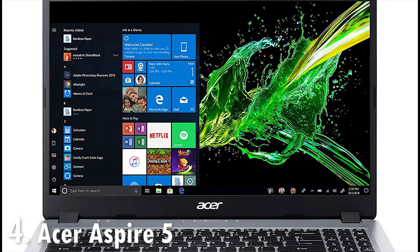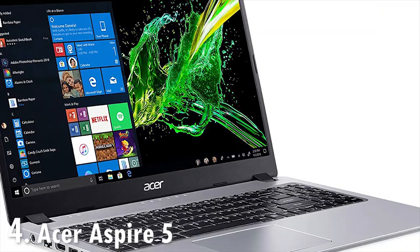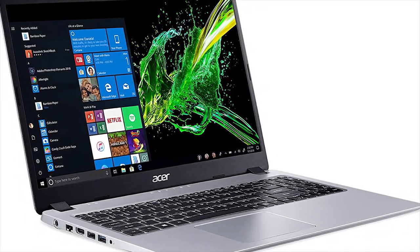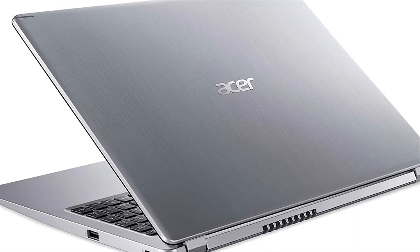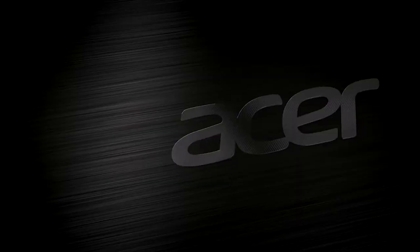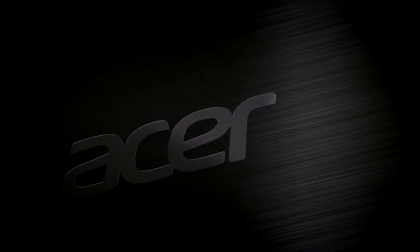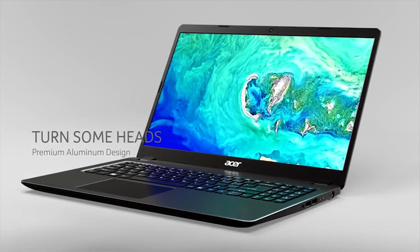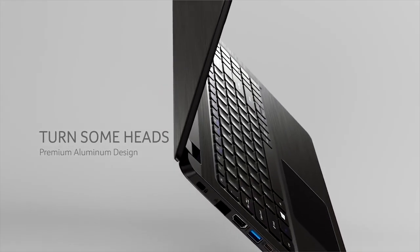If this particular model of the Acer Aspire 5 looks familiar, it's probably because it's been sitting atop most reviews and has been one of the best sellers on most e-commerce sites, and it's easy to understand why. With a price below $350, this AMD Ryzen 3-powered Aspire 5 packs some enticing features for the price, including a full HD 15.6-inch backlit IPS display, a slim and trim chassis, and solid performance for day-to-day computing tasks.